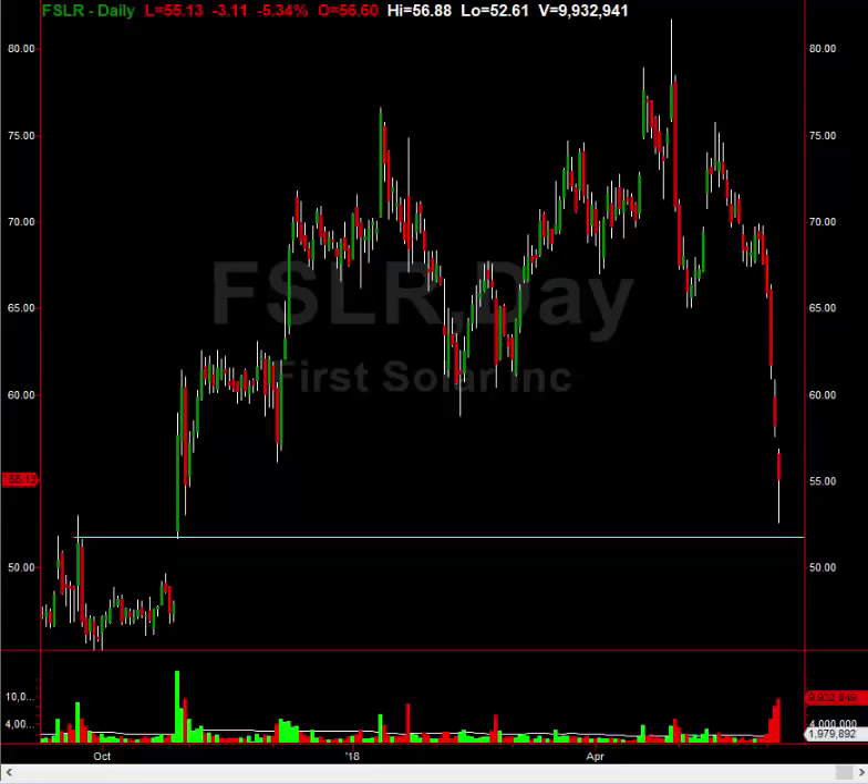First on the list to take a look at is First Solar. It continues to get pounded, but you're looking at a bottom today. You can see it kissed the gap window — this pivot high right here — which is the low of the day on the daily chart. Look at the multitude of oversold days: we've had 5 straight down days. This is going to bounce into the next couple of days off of this level. I have a short-term target just above $60 to the upside — basically another $5 to the upside. It got as low as $52.61 today, so that would be $7-plus when all is said and done.